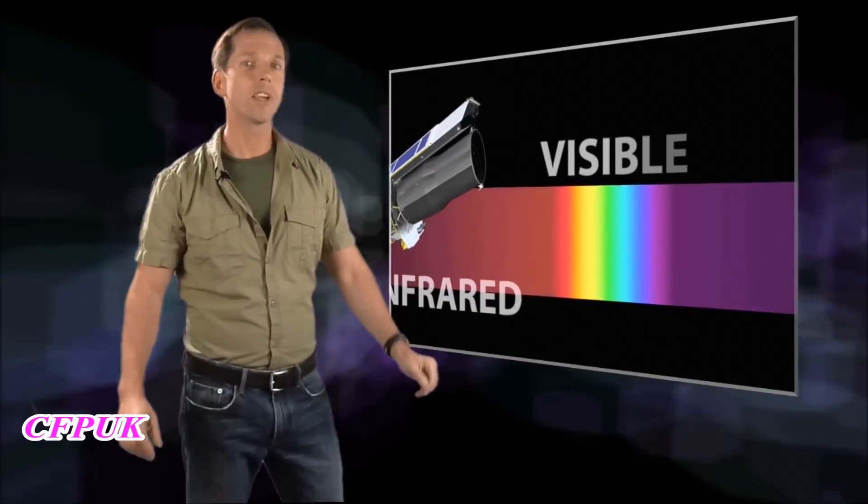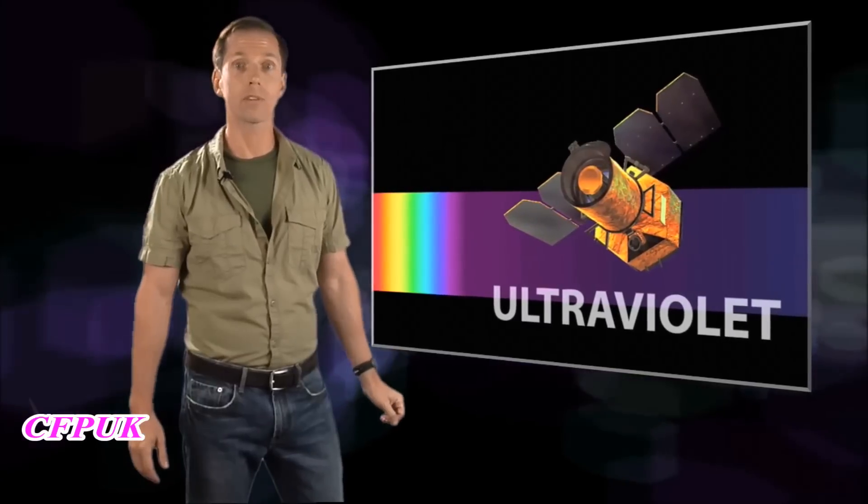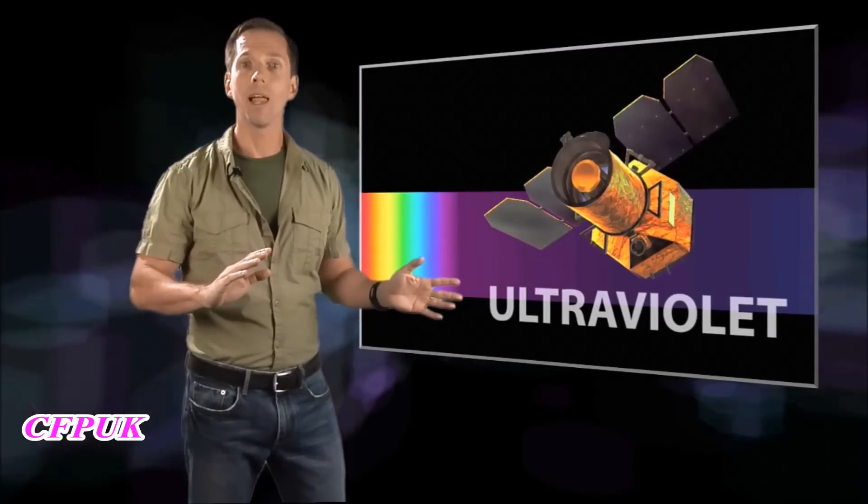Today, the Hidden Universe is taking a break from our usual Spitzer Space Telescope discoveries in the infrared part of the spectrum. Instead, we're moving to the other side of visible light.